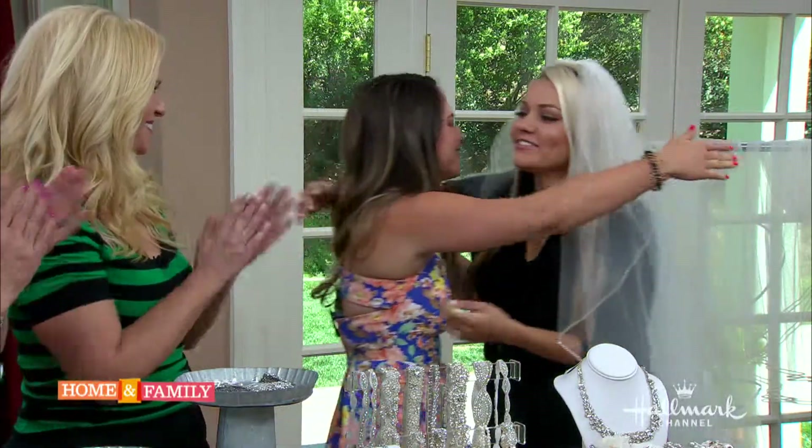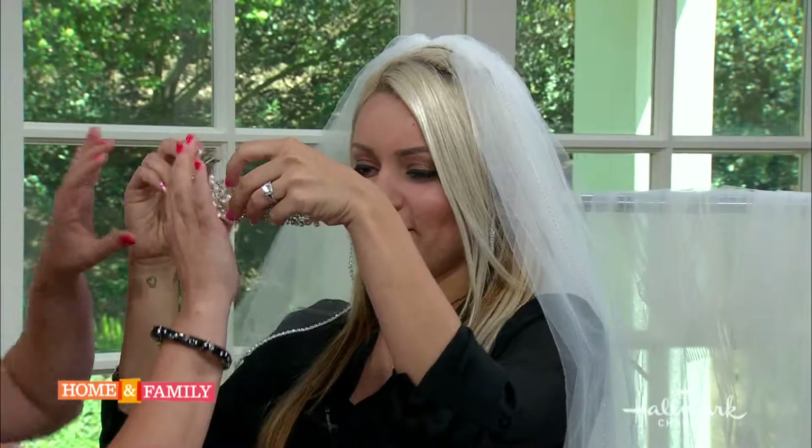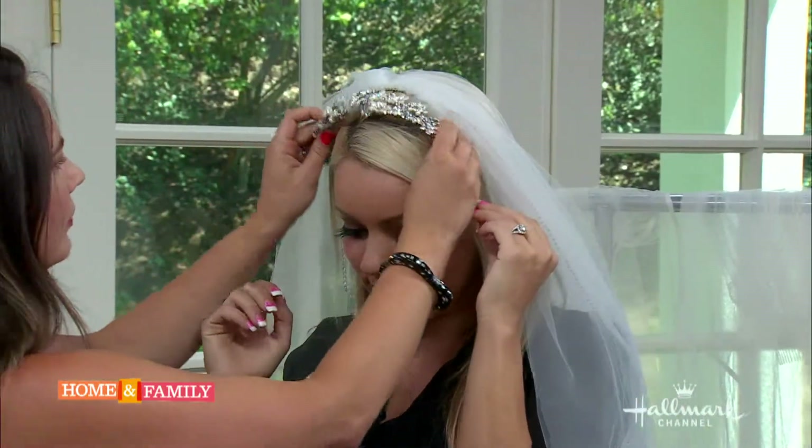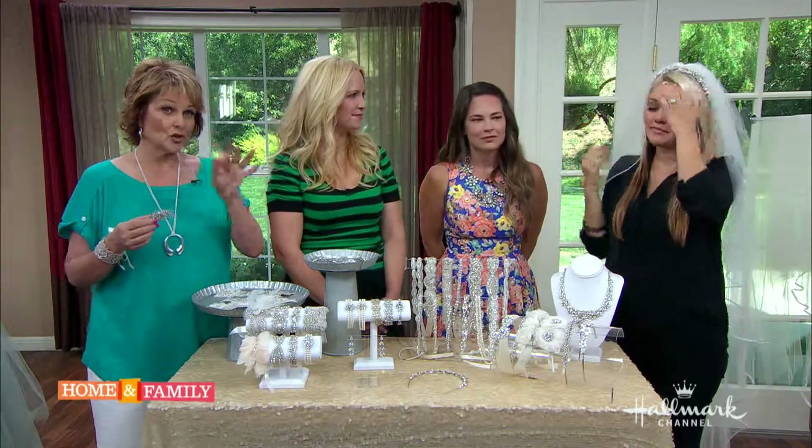Amanda has something very special: she's going to gift Gabby the beautiful Anna veil and headpiece - the very one Gabby chose for her wedding day. Gabby is thrilled: 'It makes me look so pretty!' The host agrees she looks beautiful and can't wait for everyone to see her.